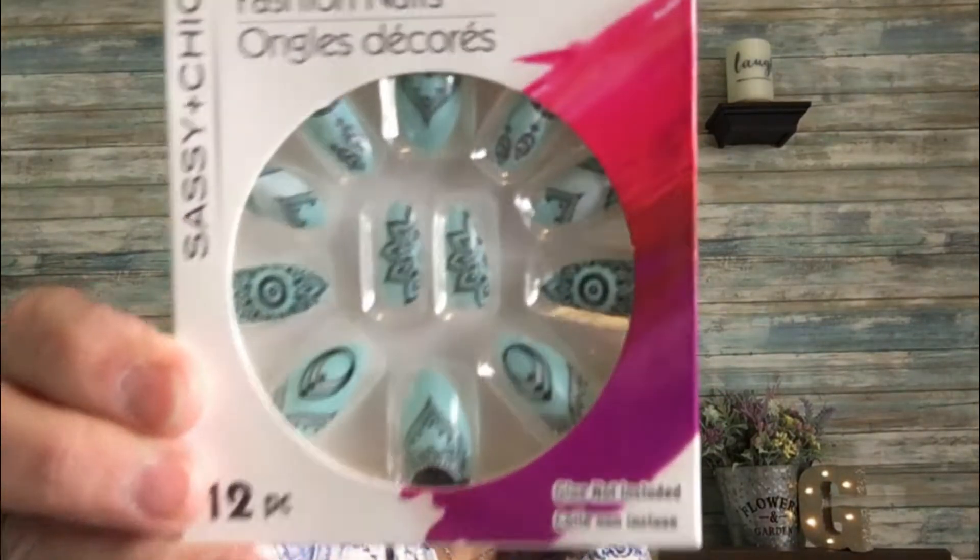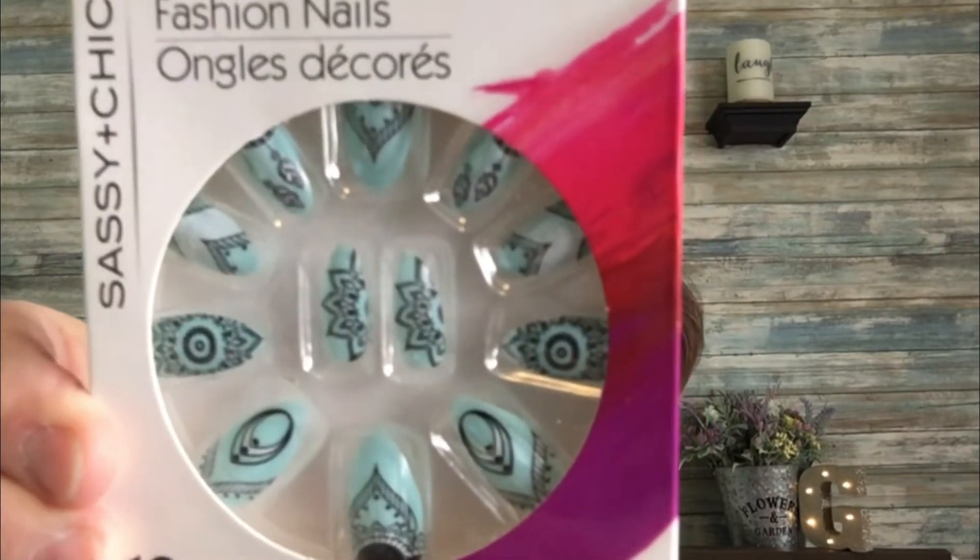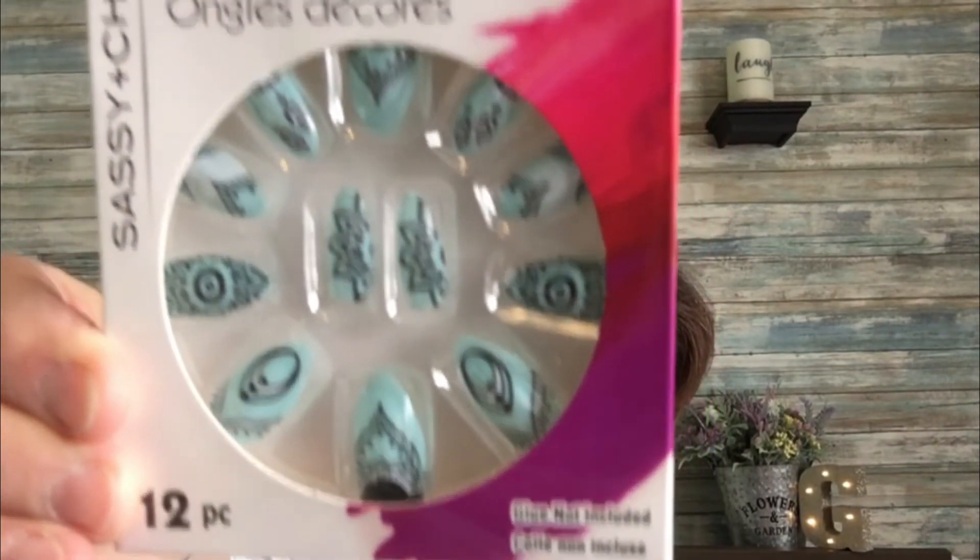Then I got these fashion nails — the ones that are really pointed at the end. My niece wears them and she loves them, so I picked these up for her. I thought they were really cute — gorgeous fashion nails. I wish I wore them but I don't.